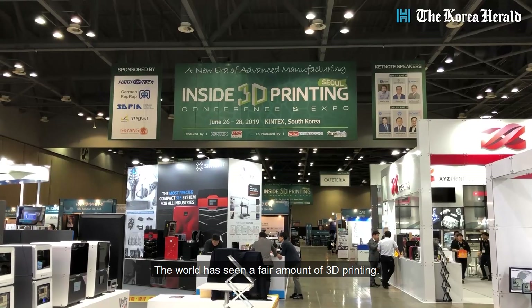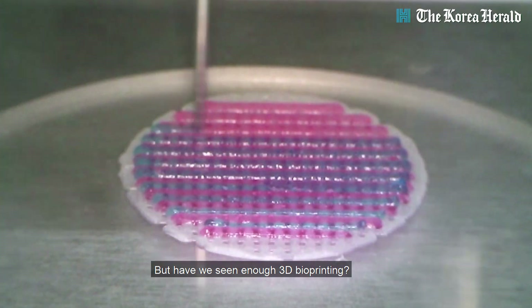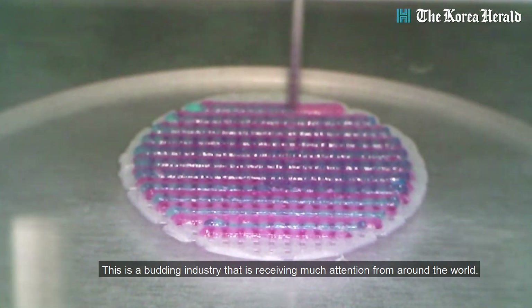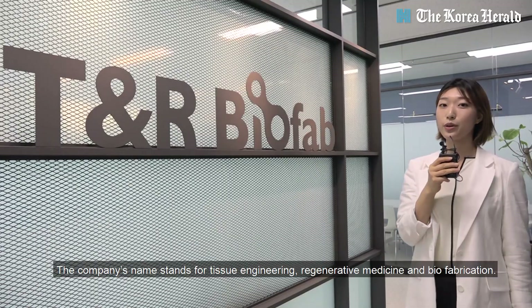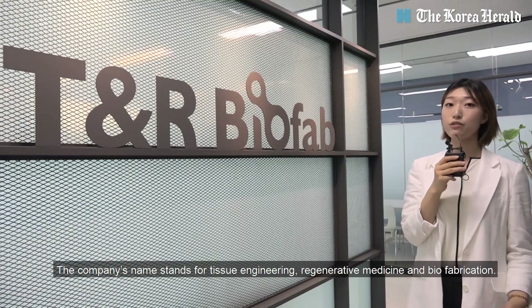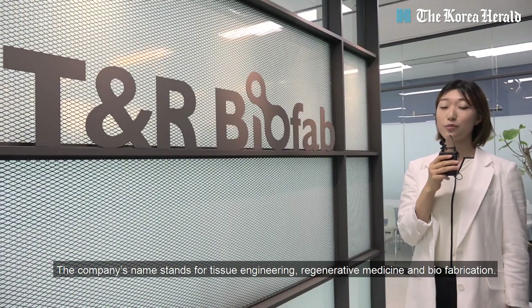Hello, my name is Kayla Lim from the Korea Herald. The world has seen a fair amount of 3D printing, but have we seen enough 3D bioprinting? This is a budding industry that is receiving much attention from around the world. Today, I am at TNR Biofab in Pangyo, which company name stands for tissue engineering, regenerative medicine, and biofabrication. I'll meet the CEO now.